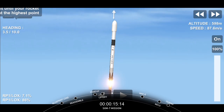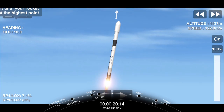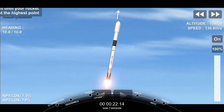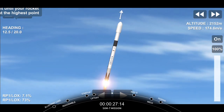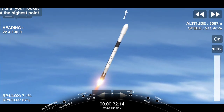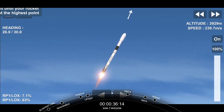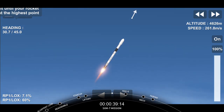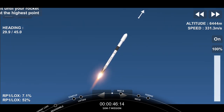Stage one propulsion nominal. Vehicle's pitching downrange. We're now 30 seconds into flight and Falcon 9 is preparing to pass through Max-Q, which will happen at T plus one minute and 12 seconds. For those of you that might be unfamiliar with this term, Max-Q is when the vehicle will experience the greatest amount of dynamic pressure.